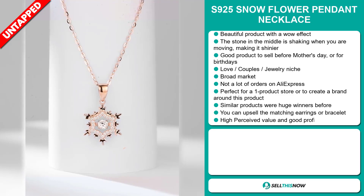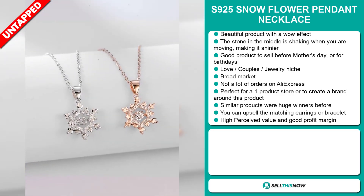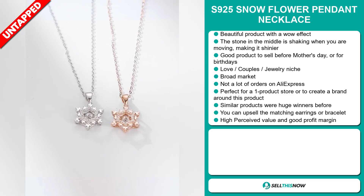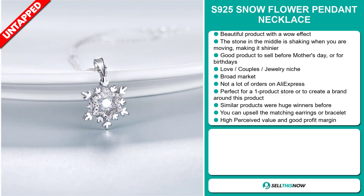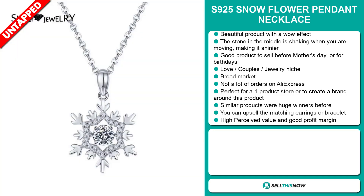We also think that this item has a broad market base and a lot of untapped potential. So far there haven't been many orders on AliExpress, so you could definitely take advantage of this. It's perfect for a one product store or to create a brand around. Similar products were huge winners before on the market. You can upsell the matching earrings or bracelets. This item has a high perceived value and it'll give you a good profit margin.